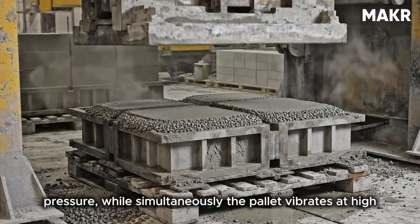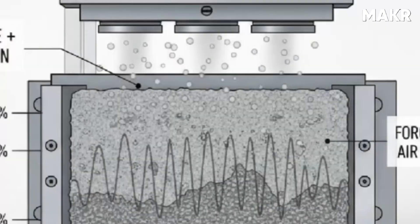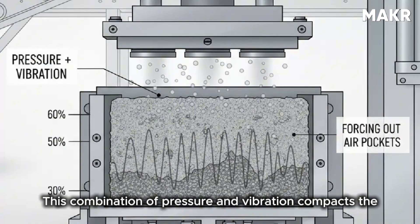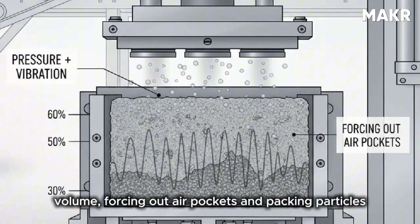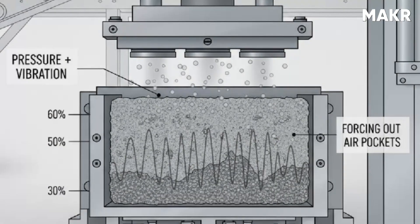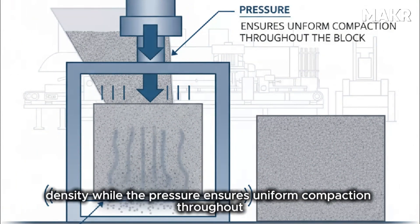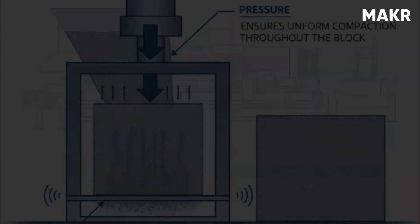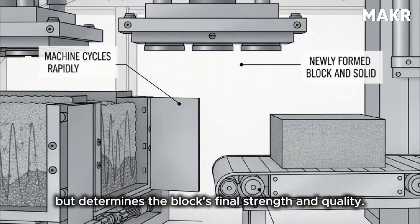Then the critical moment happens: a hydraulic press rams down from above with tremendous force — typically 40 to 60 tons of pressure — while simultaneously the pallet vibrates at high frequency. This combination of pressure and vibration compacts the concrete to approximately 60% of its original volume, forcing out air pockets and packing particles tightly together. The vibration allows particles to settle into optimal density while the pressure ensures uniform compaction throughout the block.